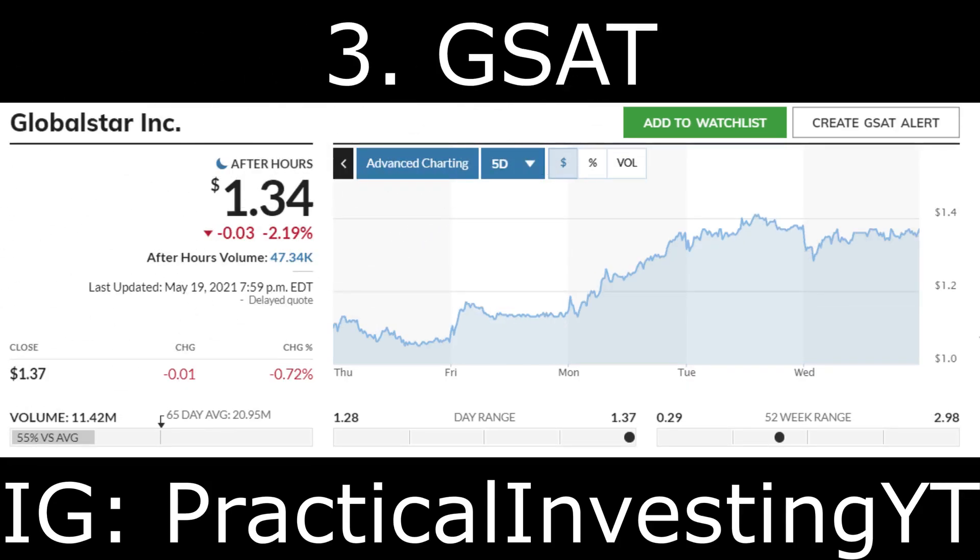The third stock on the list is Globalstar Inc, ticker symbol GSAT. Globalstar is a tech penny stock that provides mobile satellite services around the world. Its duplex two-way voice and data products include mobile voice and data satellite communication services used for remote business continuity, recreational use, and emergency use. Spot retail consumer products give rural villages and ships data modem services and equipment.